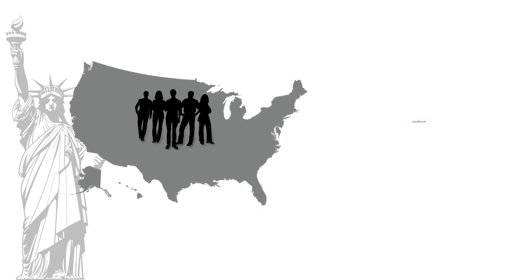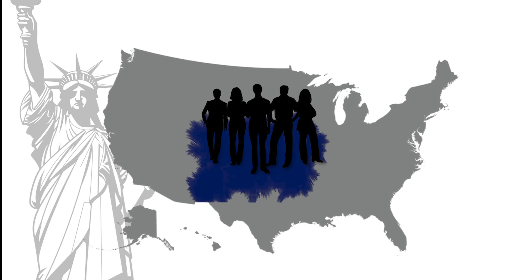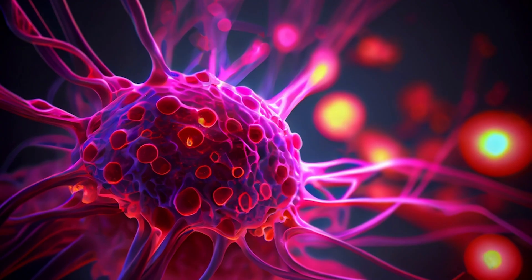The majority of people in the United States have insufficient vitamin D levels, and this is a real epidemic in my opinion. Low vitamin D levels — below 30 nanograms per ml, and some sources say below 20, which is really pathetic — are predisposing you to viral infections, cancer, and other diseases.